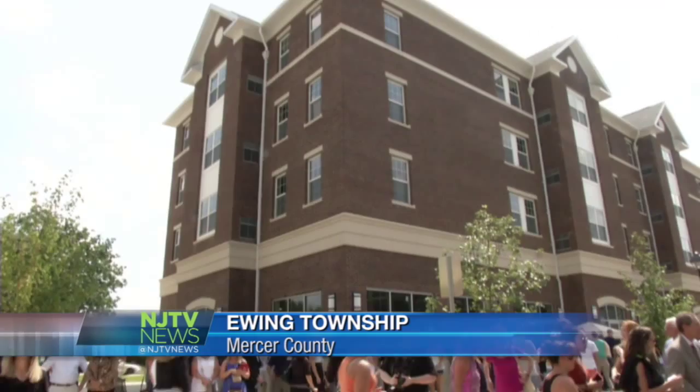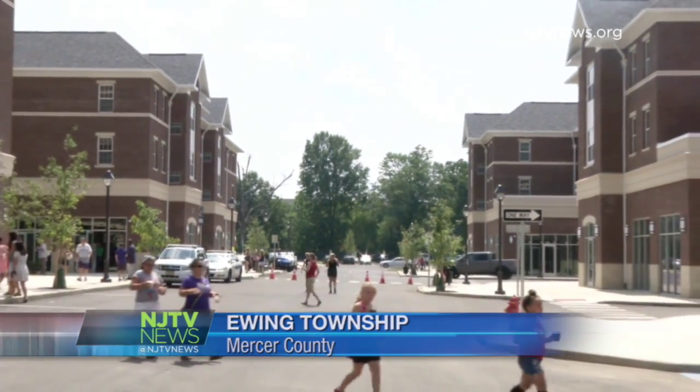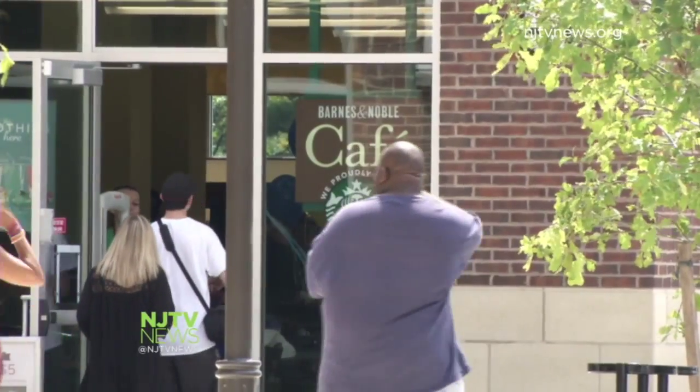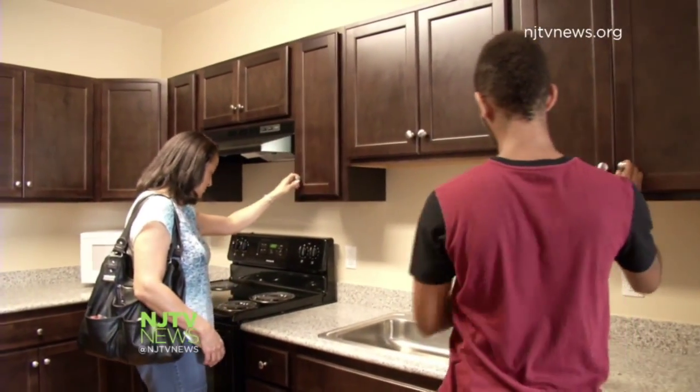It doesn't even feel like college — it feels like going out into the real world and buying your own apartment. That's what the College of New Jersey was hoping for. This new campus town project is a $120 million mixed-use development on the Ewing campus. Construction began two years ago and students, parents and neighbors got their first glimpse Wednesday.